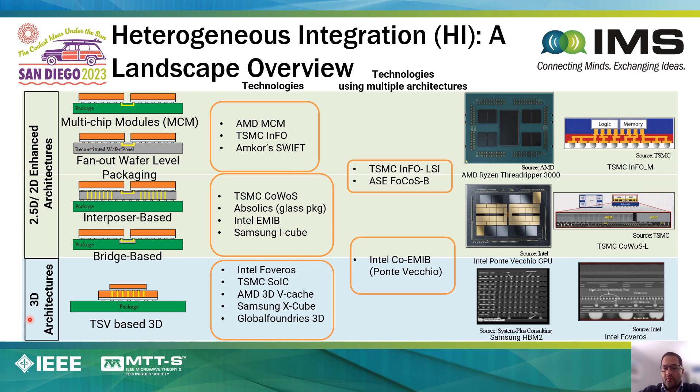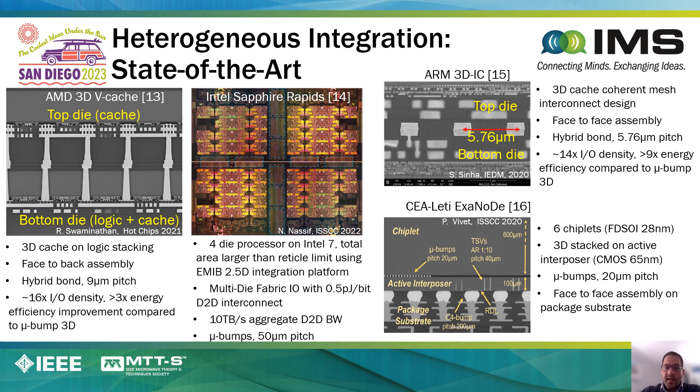These architectures also involve 3D chip stacking, where the chips are stacked vertically, and there are a number of exciting technologies being developed by industry. Further, 2.5D and 3D need not live in isolation. There are many technologies today and demonstrations and products that combine the best of 2.5D technologies with 3D technologies.